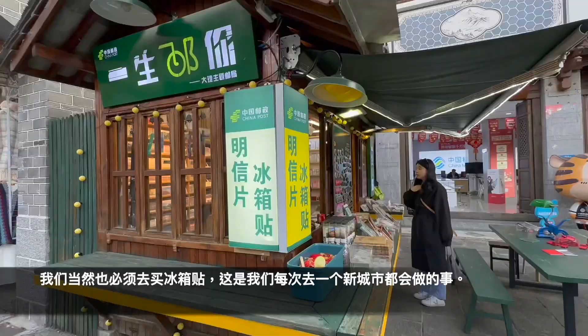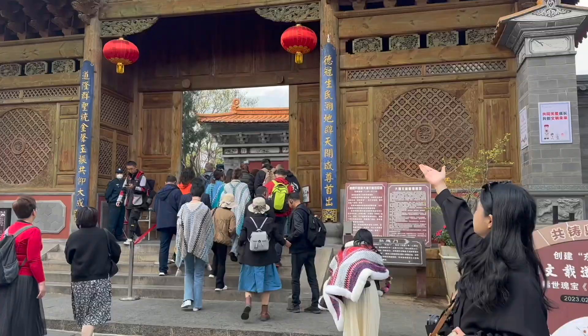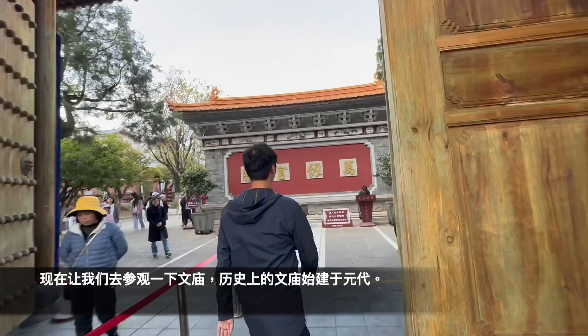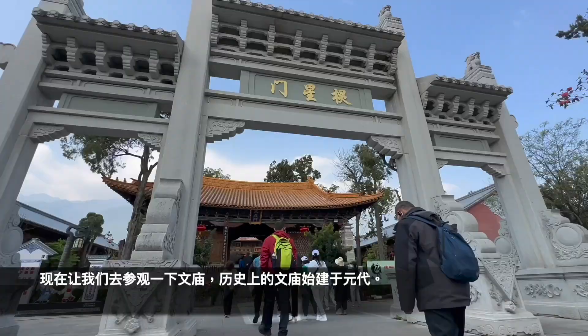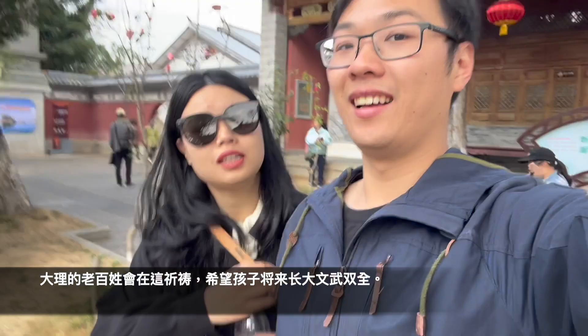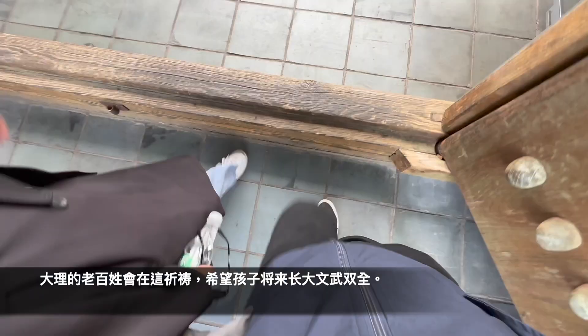Of course we have to buy a magnet, because that's what we do every time we go to a new city. Now let's go visit the Confucius Temple. It has been built for many many years and it's a place where people pray to have their kids grow up to be successful and do well in exams.